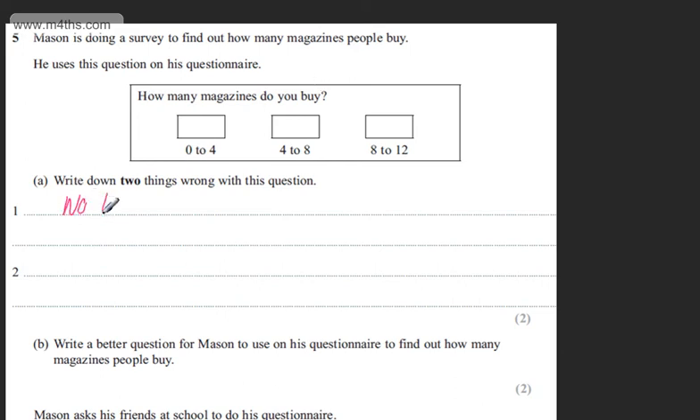There's no time frame — so it's not asking per week, a month, or a year. If we look at the boxes, we've got overlapping boxes. So if someone bought four, they could go in the 0–4 box or the 4–8 box. If someone bought eight, they could go in the 4–8 box or the 8–12 box. So we have overlapping choices.